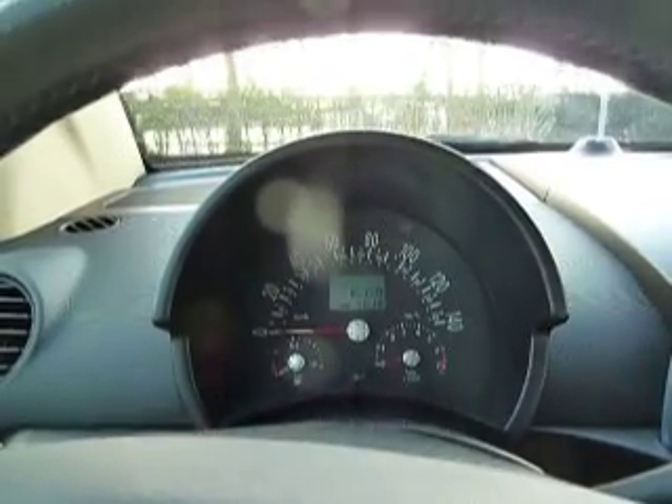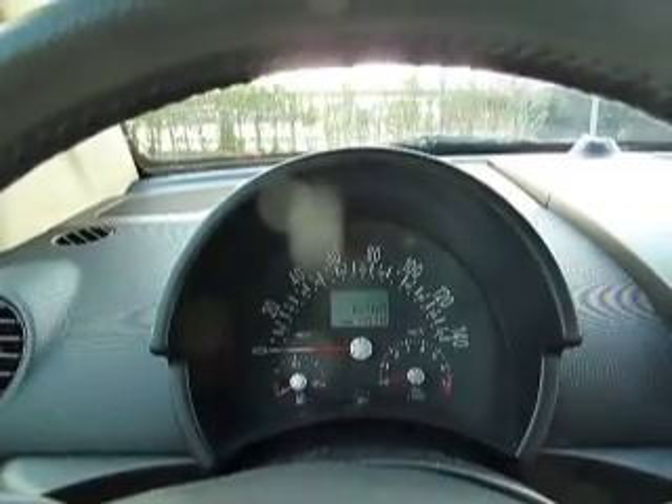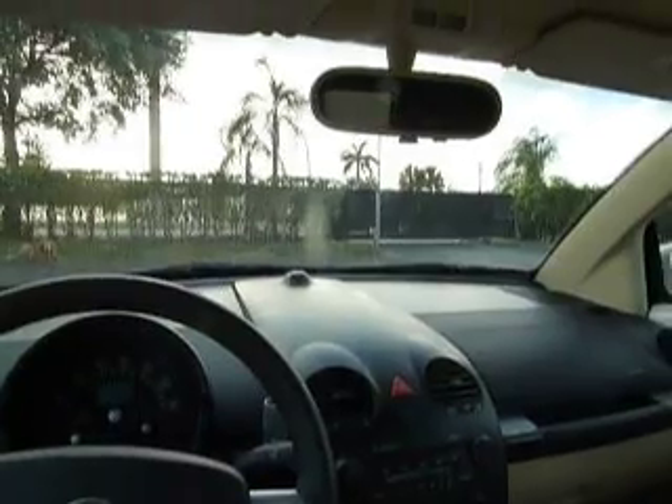We are in a 2005 Volkswagen Beetle convertible GLS with 16,769 original miles. Clear Carfax, no paintwork, one owner. The vehicle was bought for the wife instead of going on vacation after their honeymoon — she wanted the car. It's been theirs in the garage since day one.